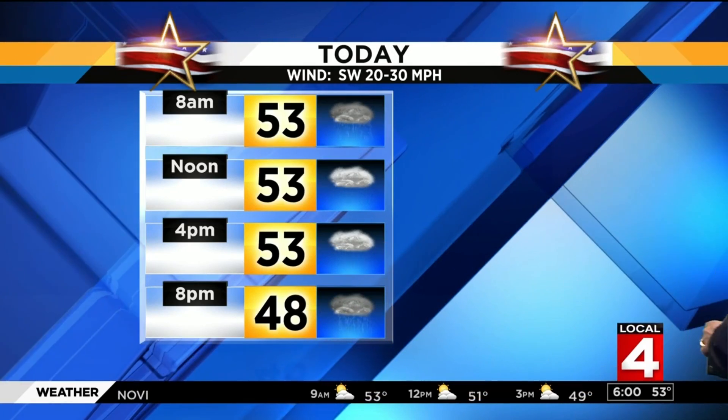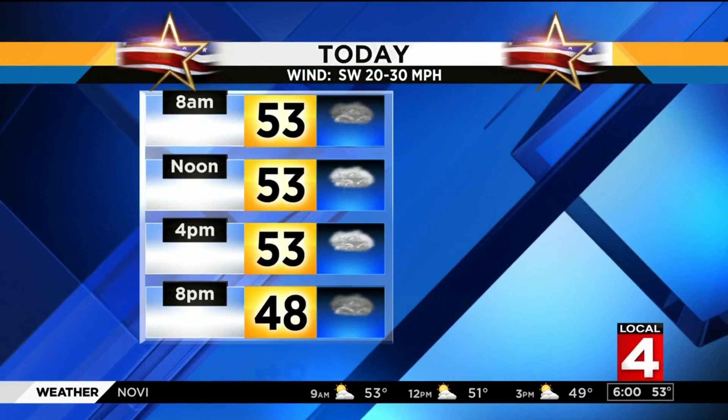Scattered showers through the day, probably a little less numerous late morning toward the noontime hour, then increasing again this afternoon. Temps holding where they are right now, then diving late afternoon into the evening. Those gusts this afternoon could approach 40 miles per hour.